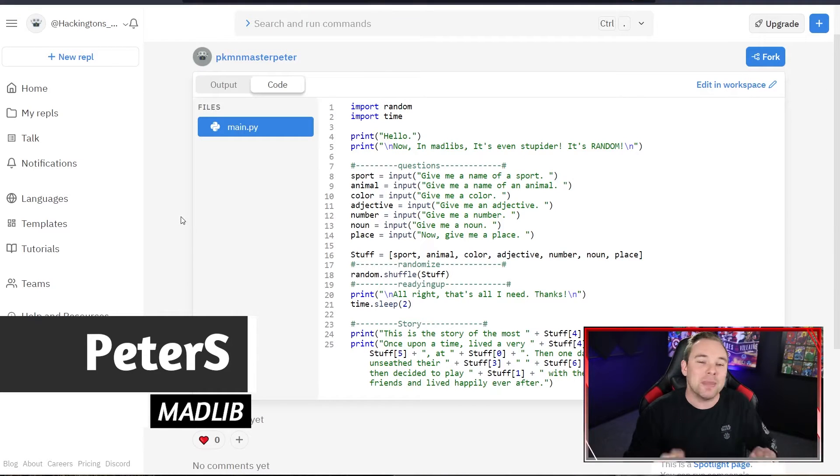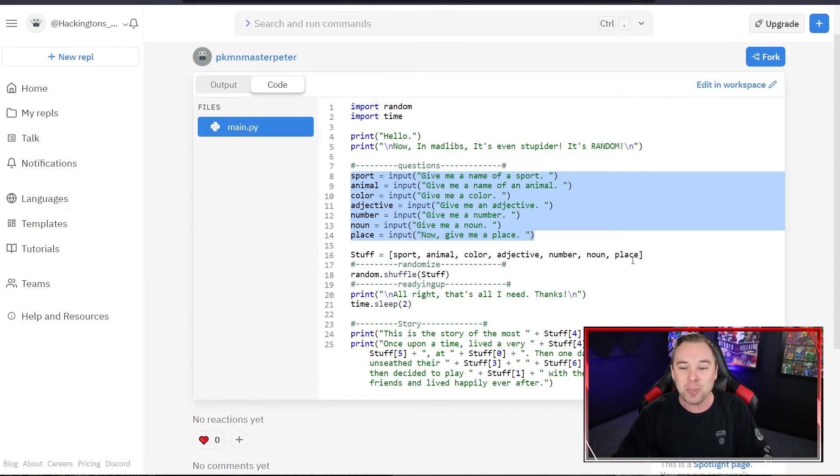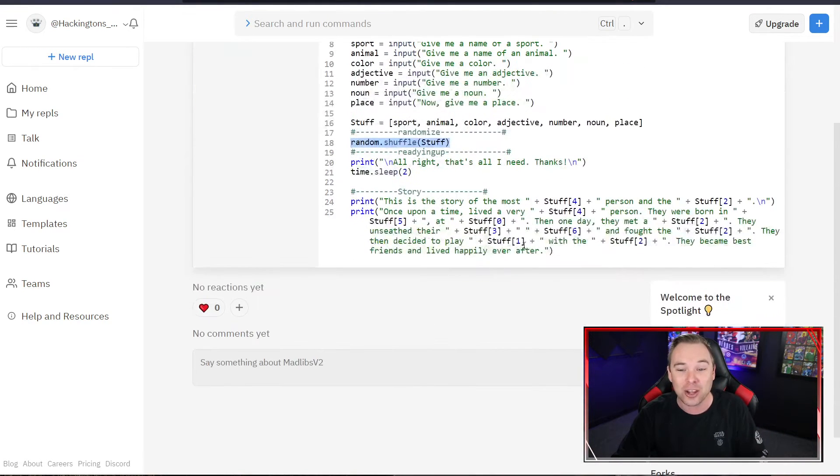First up we have Peter S's Madlib. The story itself is really clever and I really like it, Peter, but I want to specifically highlight the code you wrote for it — this is so clever and so creative. We have a traditional Madlib creation here, but there are comments that actually denote sections of your code. And check this out: Peter puts the entered data into a list, shuffles the list, and then when they create the story, they pick a random item from the list. That's so cool, so clever. Go build this story, go play this story, go interact with this code — it's totally worth it. Awesome job, Peter.